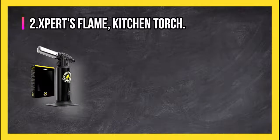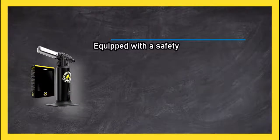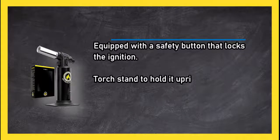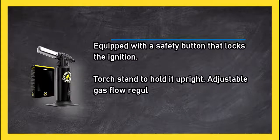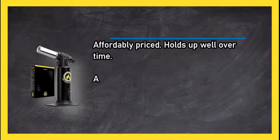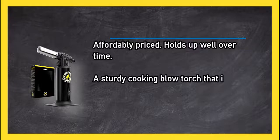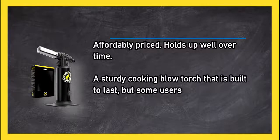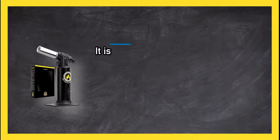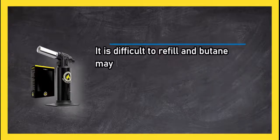At number two, the Experts Flame kitchen torch. It is equipped with a safety button that locks the ignition, a torch stand to hold it upright, and an adjustable gas flow regulator. It is affordably priced, holds up well over time, and is a sturdy cooking blow torch built to last. However, some users have difficulty refilling it, and butane may leak out while refilling.